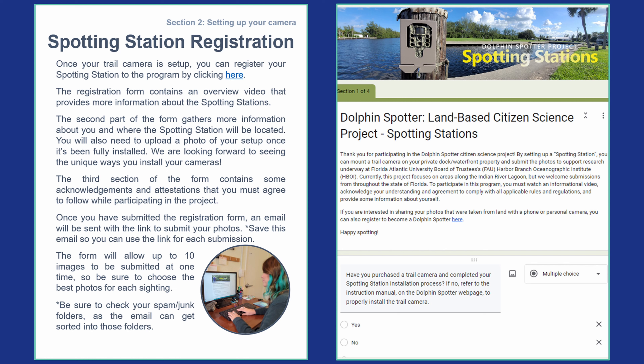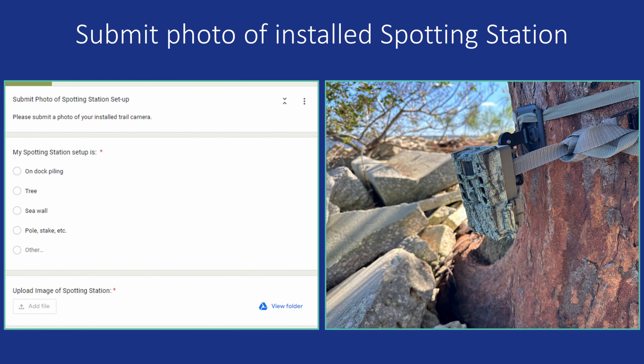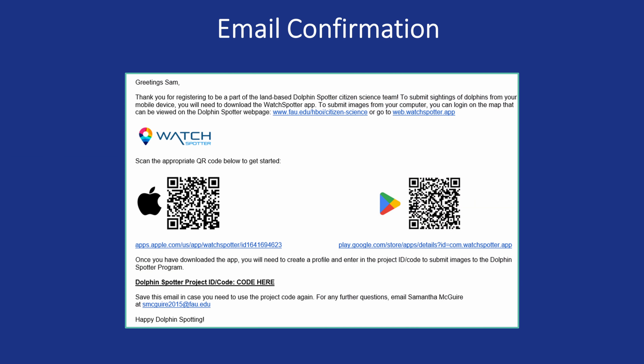Once your trail camera is fully installed and set up, the next step in the instruction manual is to register your spotting station. Click on the link in the manual and fill out the registration form. You will need to provide personal information about you, the host of the spotting station. The third section of the form will ask that you attest and acknowledge that you agree to follow all rules and regulations outlined in the form. Don't forget to submit a photo of your fully installed spotting station. Once you have filled out the attestations and provided your information, registration is complete. You will receive an email that contains information on the WatchSpotter app that is used for submissions, as well as the project code for the app to access the Dolphin Spotter portal. You may want to save this email so you can refer to the project code in case you forget it.